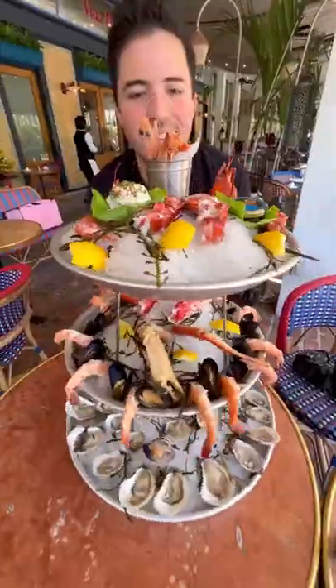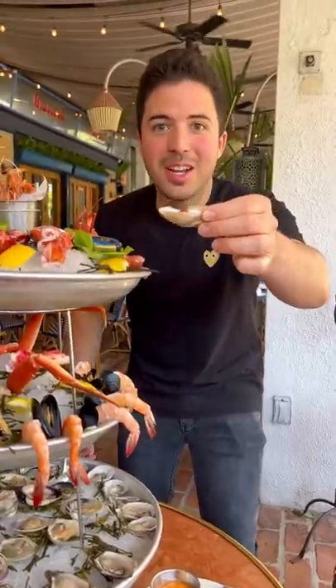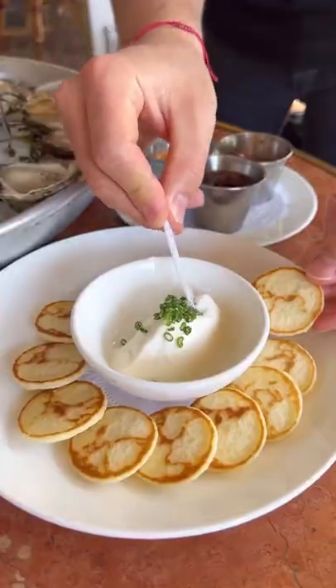This is the ultimate seafood tower right here at Le Zoo at Bal Harbour. It is one of my favorite summer treats. It comes loaded with two types of oysters, mussels and clams, and even a sachet of caviar, which you can pair with those beautiful blinis.